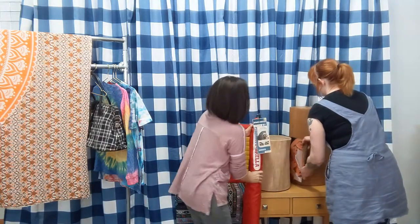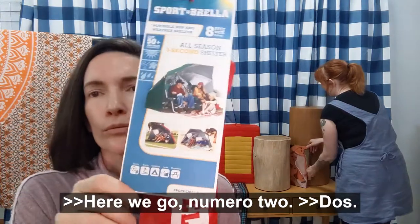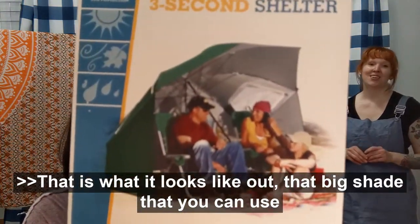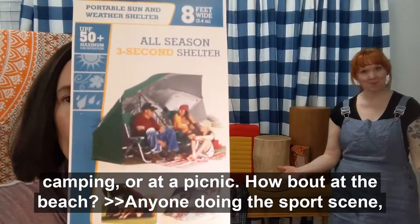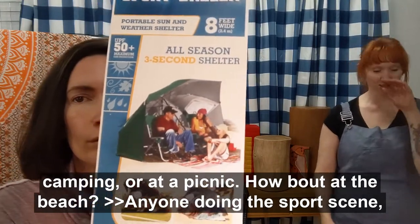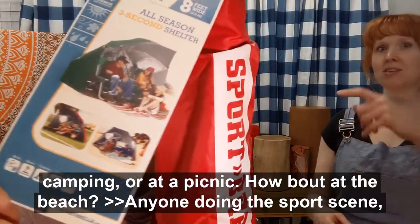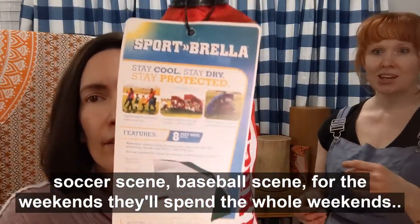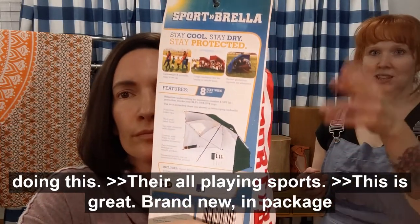Is this two? Here we go, numero two. It's like that big shade that you can use camping, at a picnic, or on the beach. For anyone who does the sports scene — soccer scene, baseball theme — for the weekends. These folks spend their whole weekends playing sports. This is great. Brand new, in package, with the tag on it.